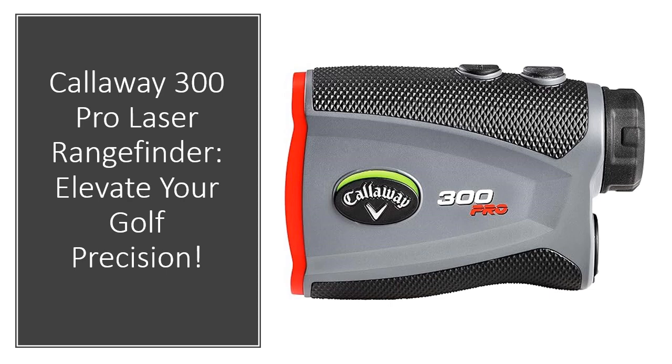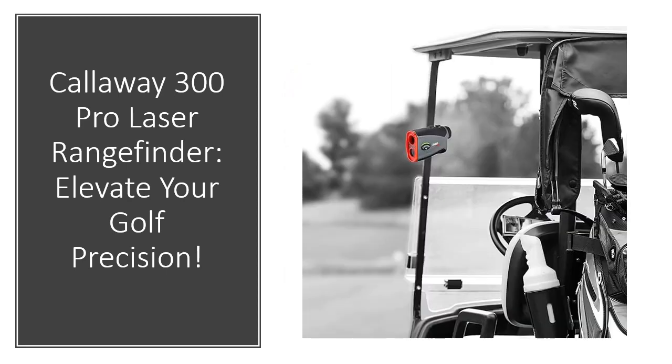This advanced rangefinder computes slope-adjusted distances based on incline or decline angles and boasts six remarkable features: slope mode, Pin Acquisition Technology (PAT), birdie technology, 6x magnification, exceptional accuracy within ±1 yard, and water and fog resistance.